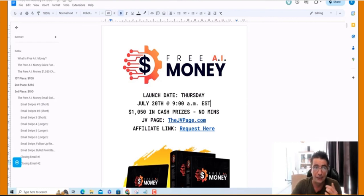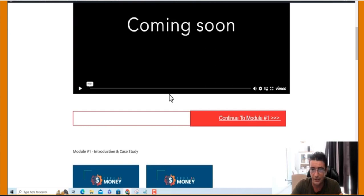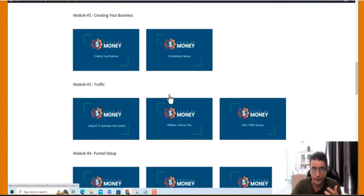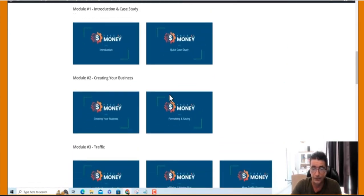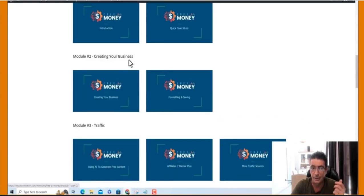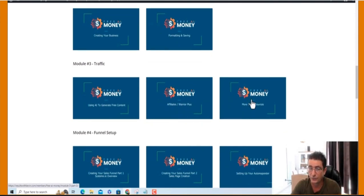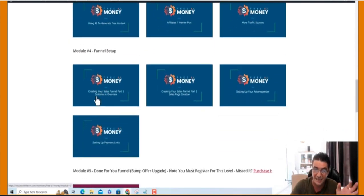I'm just going to give you a look at the membership area to see what is happening here. The front-end training will include over 10 training videos — I'm going to be adding more. We cover: the introduction to the system, the case study, how to create a business, formatting and saving, using AI to create free content, getting more traffic with affiliates, and more traffic sources. On top of that, we show them how to set up the link to our system, creating the sales funnel, creating the sales pages, and all the rest of the links.